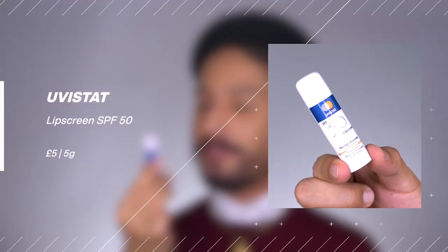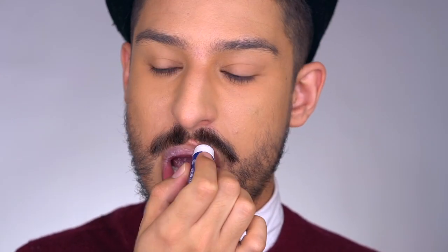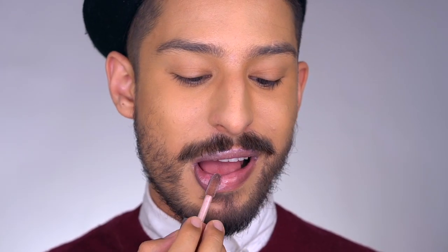Next is Uvastat's SPF 50 Lip Screen, which has a five-star Boot Star UVA rating — very broad spectrum protection. It's marketed for very sensitive skin and contains tea tree, which is an interesting combination. It retails for $5 and is a combination sunscreen with octinoxate, Tinosorb S, octocrylene, avobenzone, and nano titanium dioxide. It does have a notable white cast — more so than the La Roche-Posay — and trying to cover it with a Fenty gloss didn't fully work. I'd reserve this one for high UV exposure situations rather than daily wear.